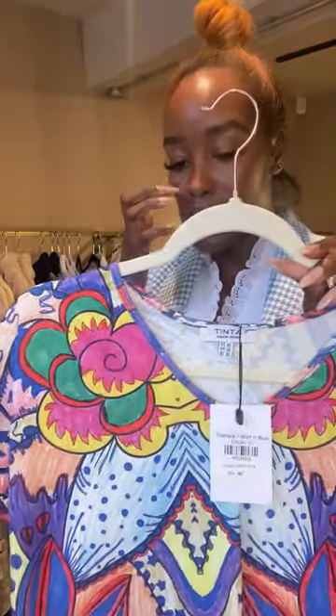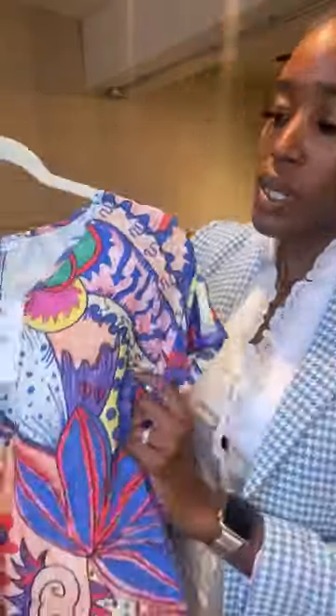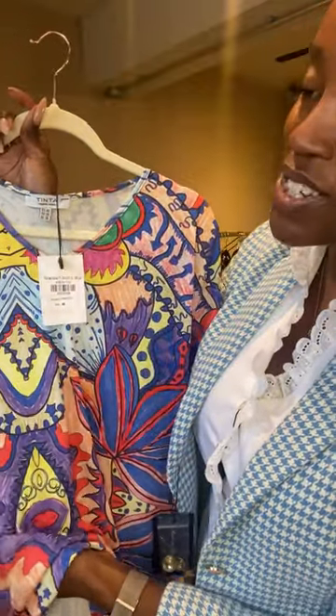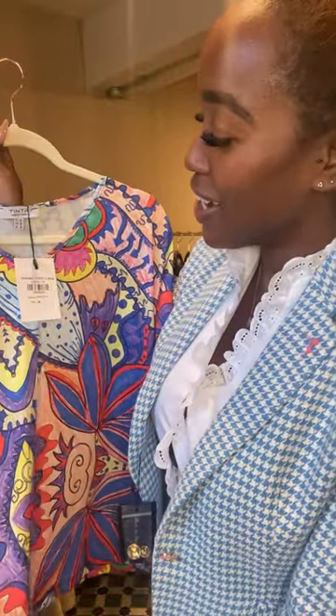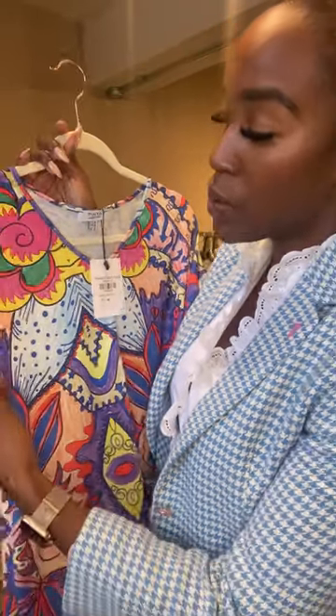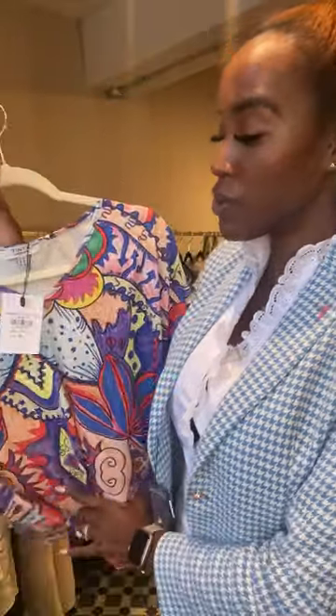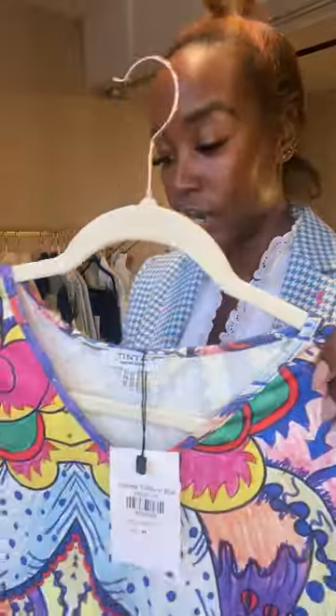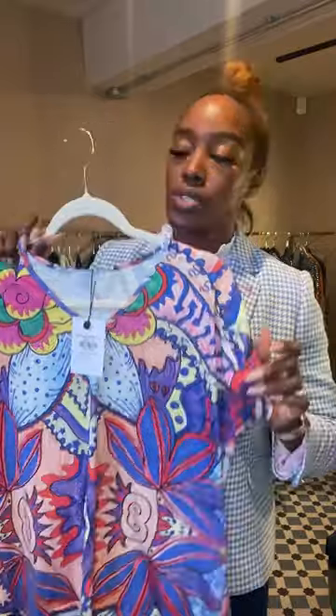Next we have this t-shirt — I'm going to call it a t-shirt, though it's quite silky material. Emma calls it a 'posh t-shirt.' It's called the Graziella t-shirt in blue, £59. We did have the matching skirts to these but they've all gone — so if you like Tinta and Bariloche, DM us, go online, or come in store, because they're flying out.